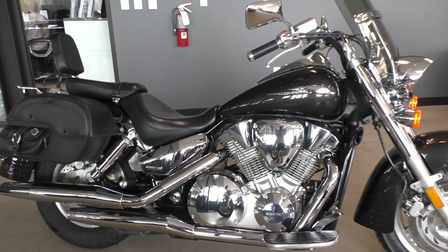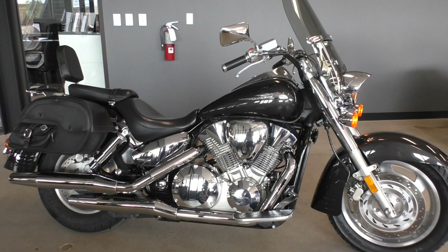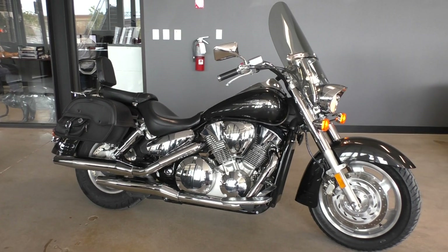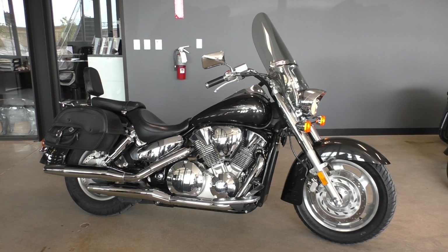The 1300cc is a good, torquey motor. I know quite a bit about them because I owned a VTX 1300 — put a set of pipes in and a jet kit, and this thing is just about as fast as any other cruiser out there. If you'd like to know more, pick up the phone and call us at 817-985-8888.